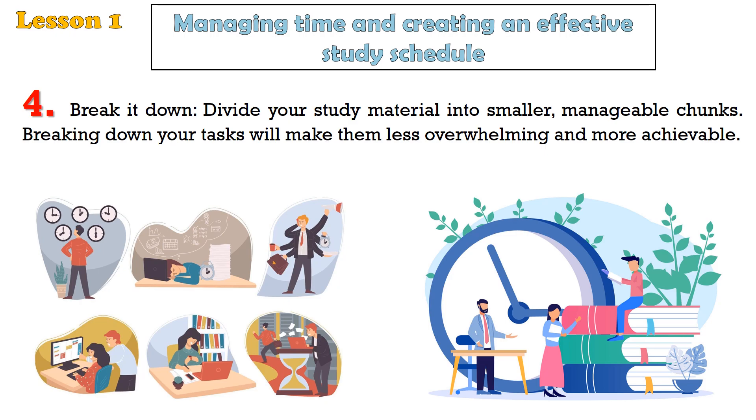Tip 4: Break it down. Divide your study material into smaller, manageable chunks. Breaking down your tasks will make them less overwhelming and more achievable.